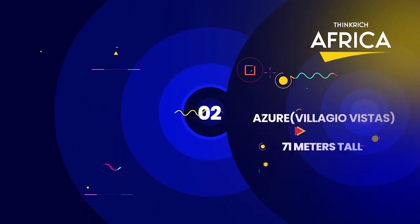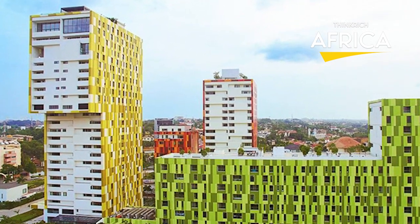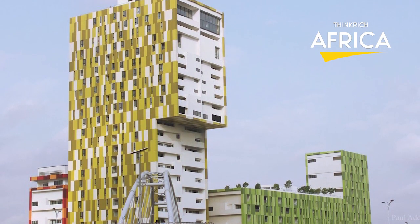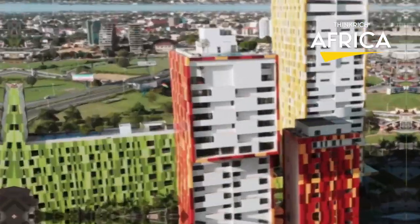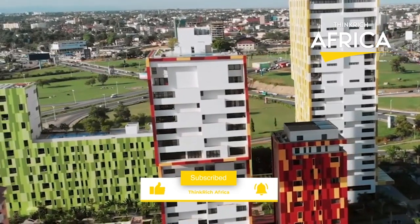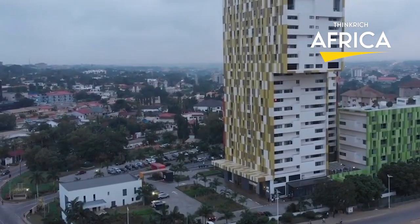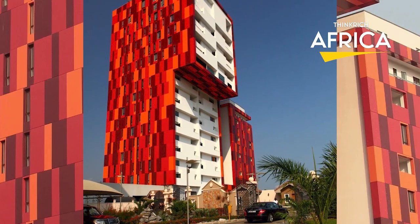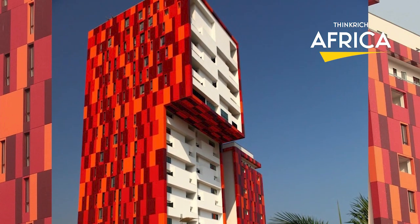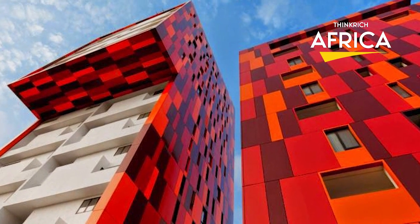Two, Azure, 71 meters in height. Located in the Villagio Vistas Complex, Azure is the second tallest structure in Ghana. The complex is also home to the world's largest aquarium. Azure was constructed by Trasaco Estates Development Company and is a 71-meter tall, red-colored structure. In terms of height, it is the second tallest structure in Ghana, located immediately below the country's tallest structure.